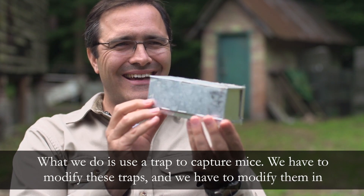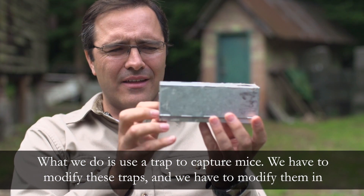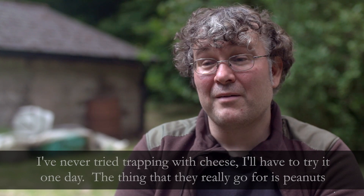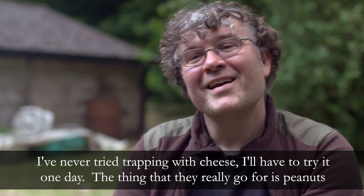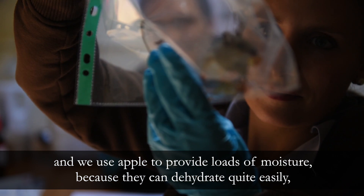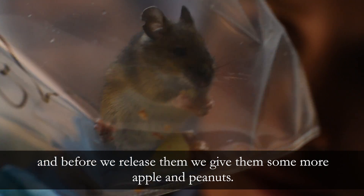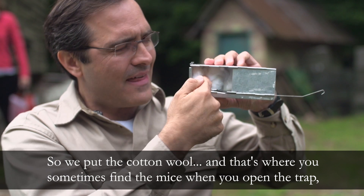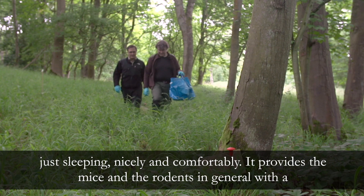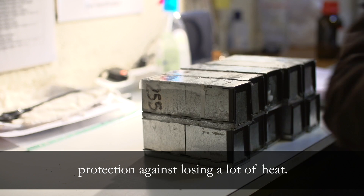What we do is use a trap to capture mice. We have to modify these traps in order to fit in more food and fit in bedding as well. I've never tried trapping with cheese — I'll have to try it one day. The thing that they really go for is peanuts. And we use apple to provide moisture because they can dehydrate quite easily. Before we release them we give them some more apple and peanuts. We put in cotton wool, and that's where you sometimes find the mice when you open the trap, just sleeping nicely and comfortably. It provides the mice and rodents in general with protection against losing a lot of heat.